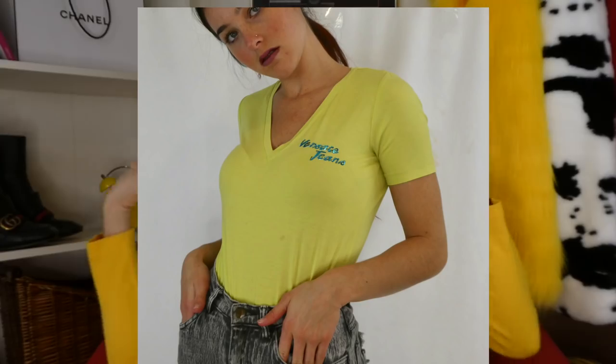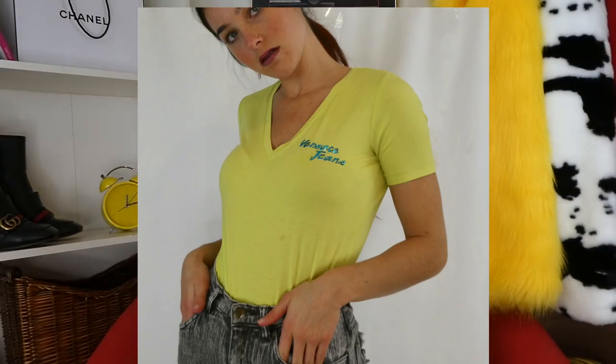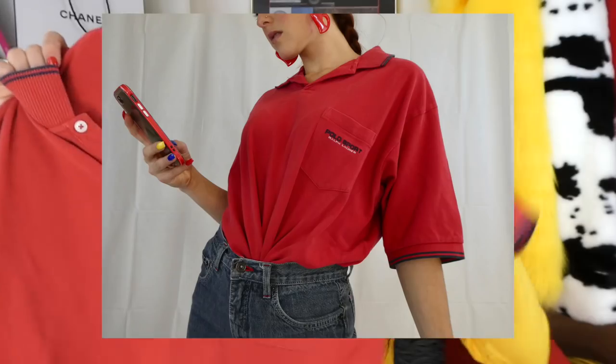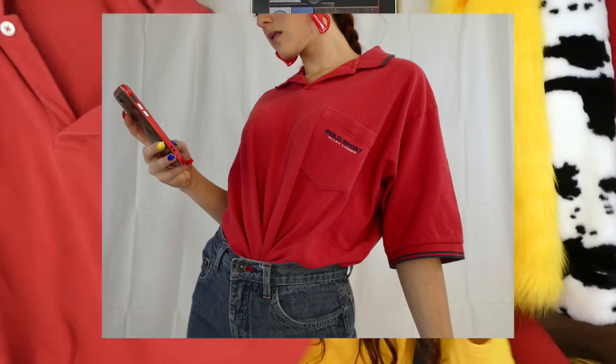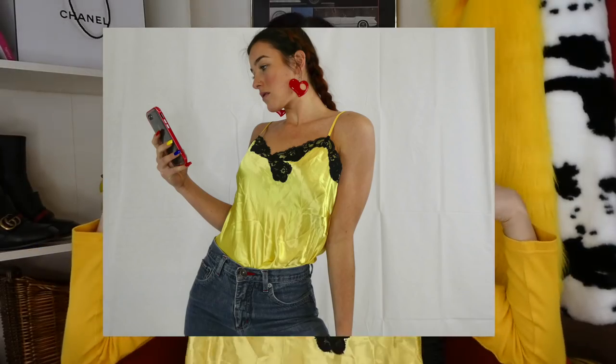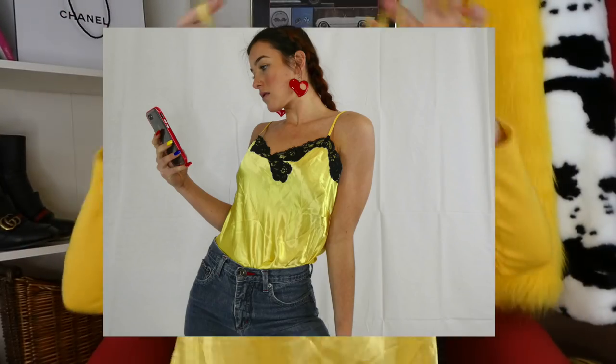Then I also found this Versace jeans green v-neck — green is another color I've been loving because it goes so well with my hair. Another polo — and it's actually Polo. Polo Sport Ralph Lauren, with the big saying on the pocket. Another piece of lingerie-ish type of thing — I have this yellow dress, obviously like a lingerie dress, but tucked in with a pair of pants it just looks really cute.